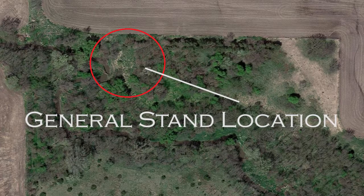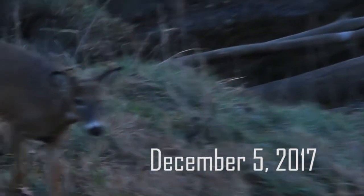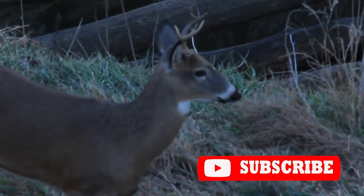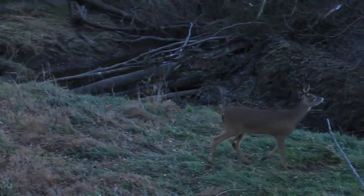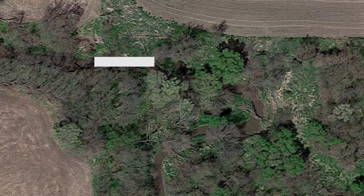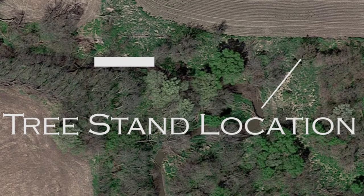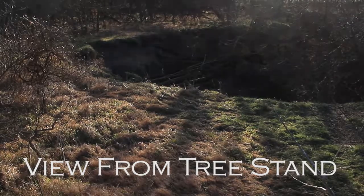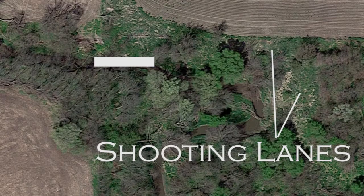We wanted to be by that pinch point, and based on our access route we needed a south or southwest wind so our scent wouldn't blow into the bedding area. That meant being on the northern edge of where the deer would travel. The best option was to get as close to the fence line and the ag field as possible, so we could get a shot before deer got to our wind. There was a cedar tree right along the creek with a small opening, and that's exactly where I put my stand — a nice clean 30-yard shot covering deer coming from the south and from the west.